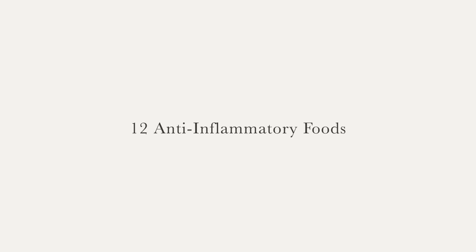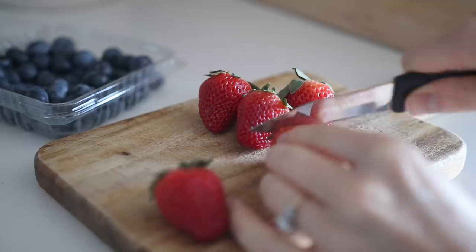With all that being said, let's explore 12 anti-inflammatory foods to eat more of. Remember that while these are wonderful for our body and great to consume regularly, there's no need to stress over these foods or become obsessive about eating only anti-inflammatory foods at all times.